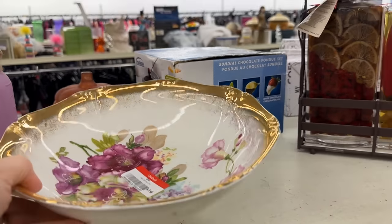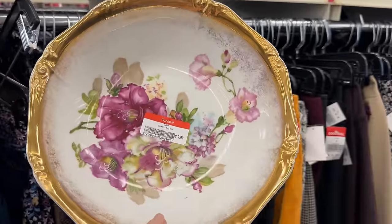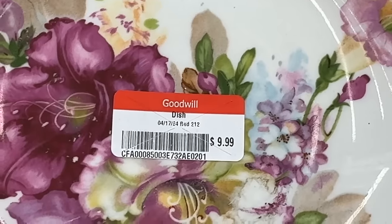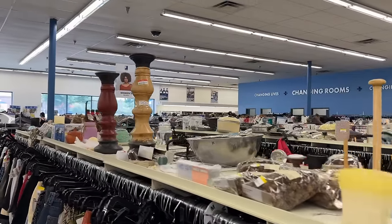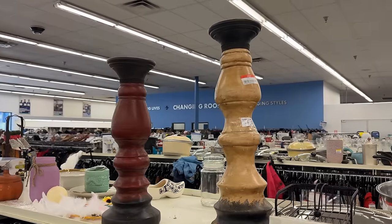This bowl looks to be from Germany, perhaps $9.99. I don't see a back stamp — it is very pretty and would be a fun addition. Some tall candle holders too — you just never know what you'll find, and the assortment changes constantly.